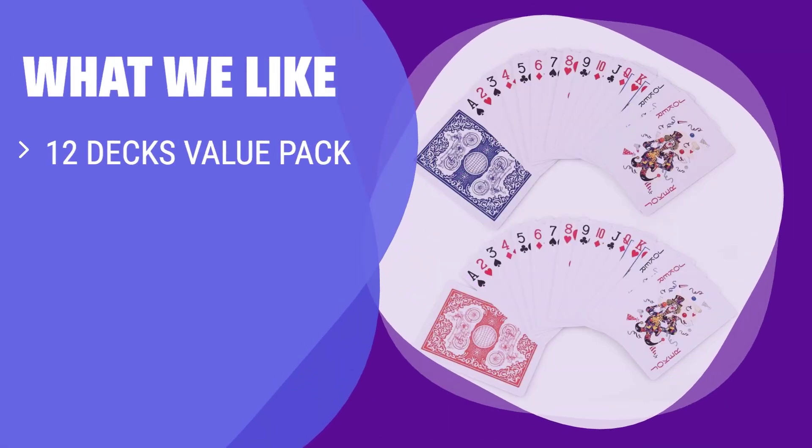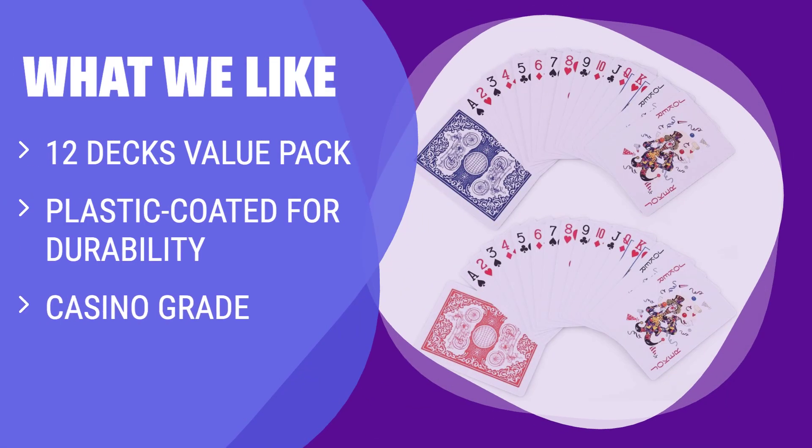What we like: If you are looking for durability and a casino-grade feel, this 12-pack of plastic-coated playing cards is the perfect choice. Great for all card games and casino nights.